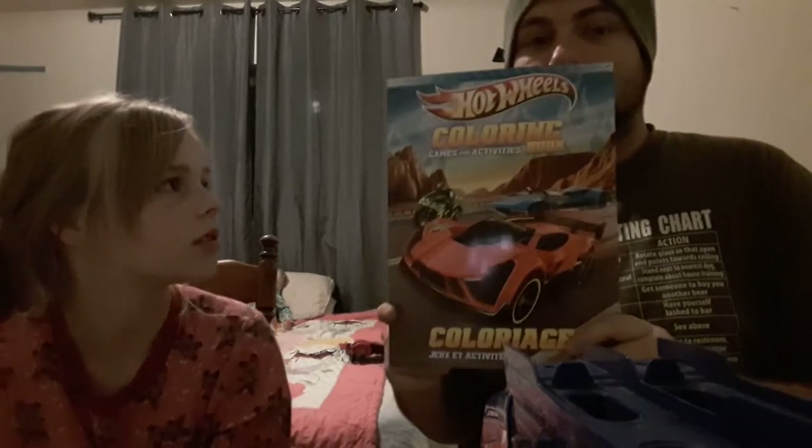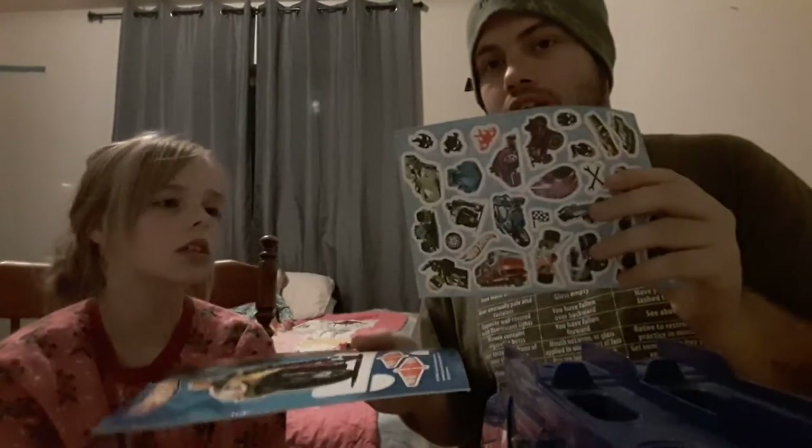Another Hot Wheels coloring book — this is my fourth Hot Wheels coloring book now. My fourth one. Imagine if there's a grown-up one. Apparently there's some stickers in there — some stickers. Right on.